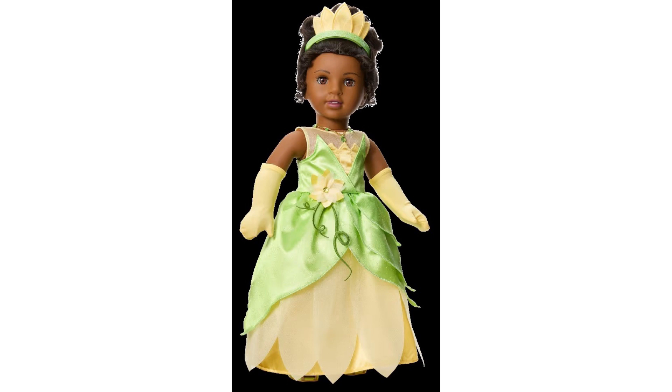She has a soft cotton body and her movable head and limbs are made of smooth vinyl. She has a green and yellow dress featuring a yellow organza illusion neckline, satin petal-shaped bodice, layered green satin over-skirt, yellow organza skirt with petal hem, and yellow satin underskirt. A yellow flower at the waist with a rhinestone center and embroidered vine details complete the look. She's wearing a golden metal chain necklace with green gemstones and it also includes a pair of yellow elbow-length gloves and a pair of green open-toe kitten heels with golden binding.